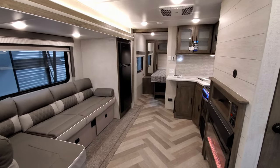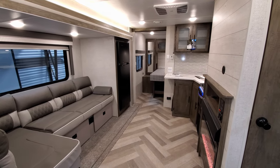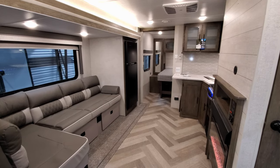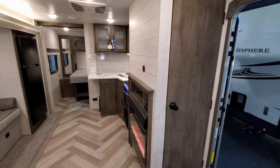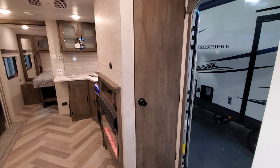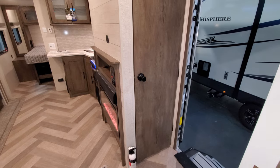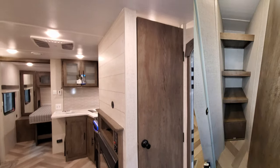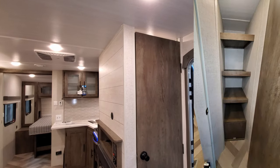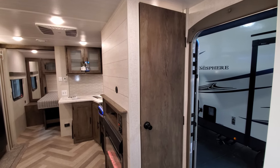We're going to head outside, show you all around, then come back in and close it up. One thing I forgot — right here is a little closet/pantry area. I always forget about it because it's kind of hidden behind the TV area, but it even has a little light inside.